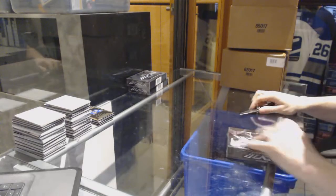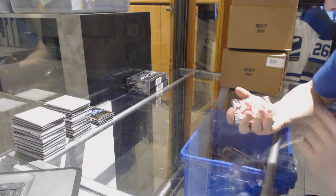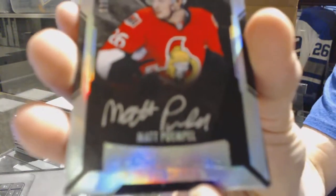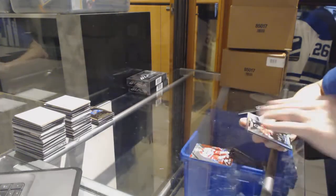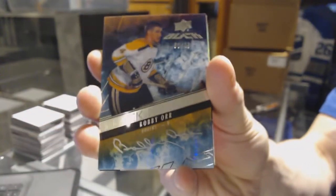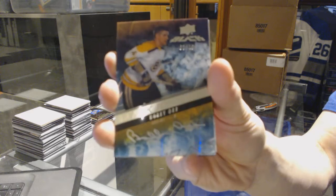Box 2. We've got a base card number 349 for the Carolina Hurricanes, Justin Falk. We've got a lustrous rookie autograph number 299 for the Ottawa Senators, Matt Pumple. We've got a black ice signatures short print number 5 of 10 for the Boston Bruins, Bobby Orr. Sweet.